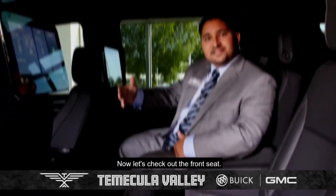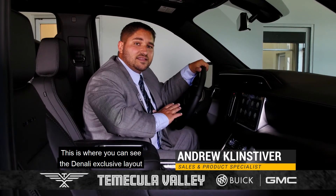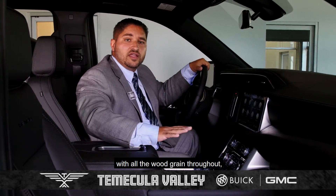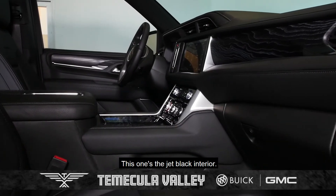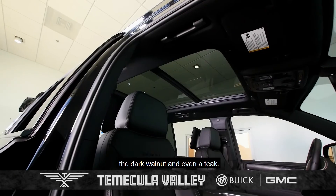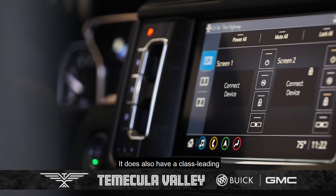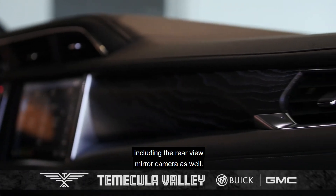Now let's check out the front seat. This is where you can see the Denali exclusive layout, as it has an impeccable fit and finish with all the wood grain throughout, the cross stitching, and the Denali exclusive leather. This one's the jet black interior; however, you do have a total of three different interior options: the jet black, the dark walnut, and even a teak. It now has an electronic shifter and larger screens both in the infotainment center as well as the driver information center. It also has a class-leading nine different camera angles, including the rearview mirror camera.